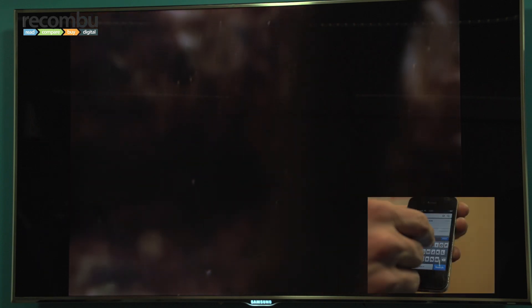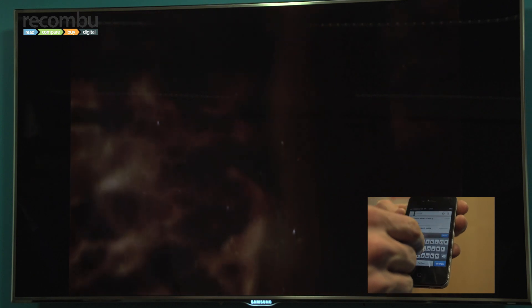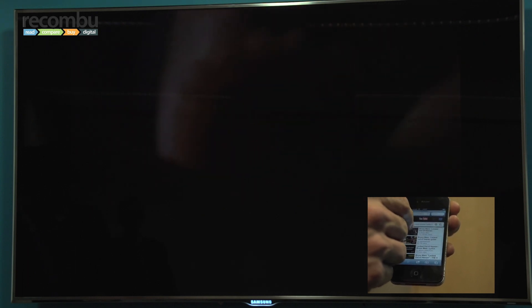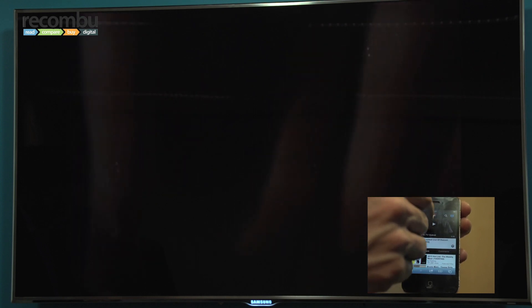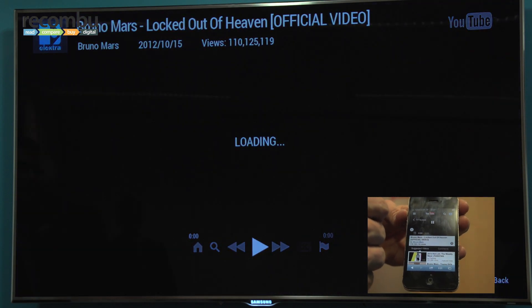While I'm watching this without interrupting my viewing, I can now go and search for another piece of programming I might want to watch. So if I wanted to change to watch something else, I can simply switch over to Bruno Mars — and again, fantastic quality, great experience, all controlled from the phone.